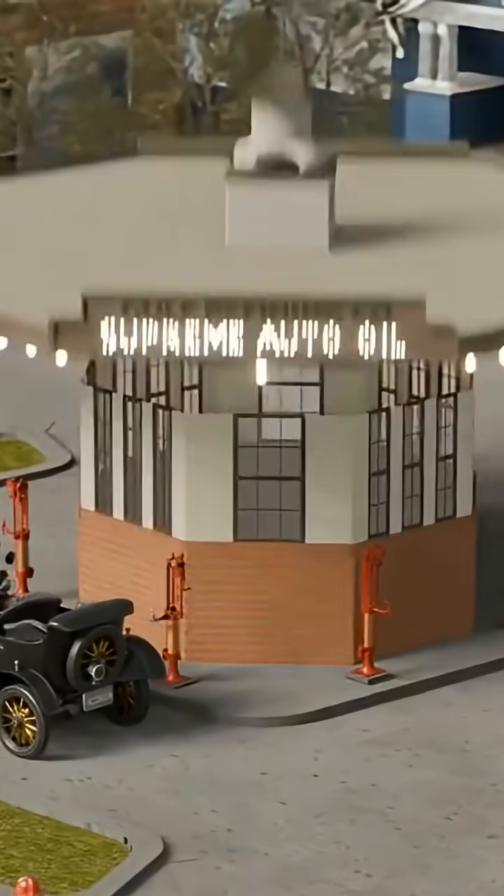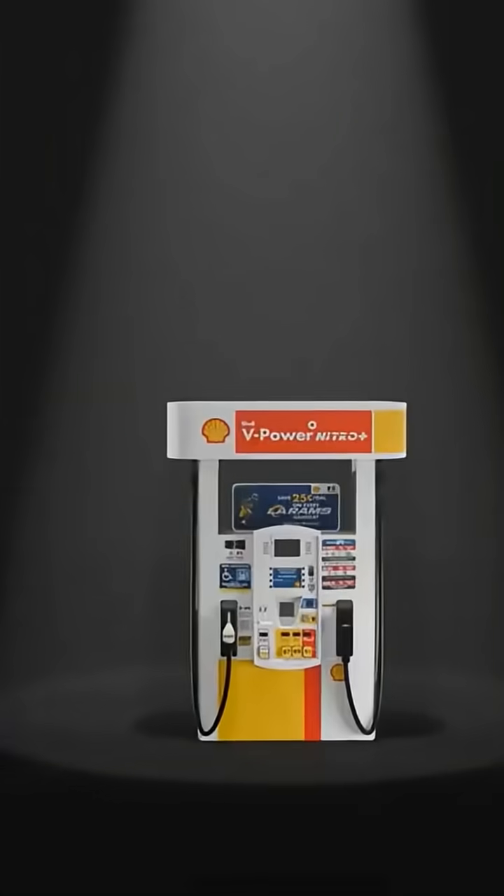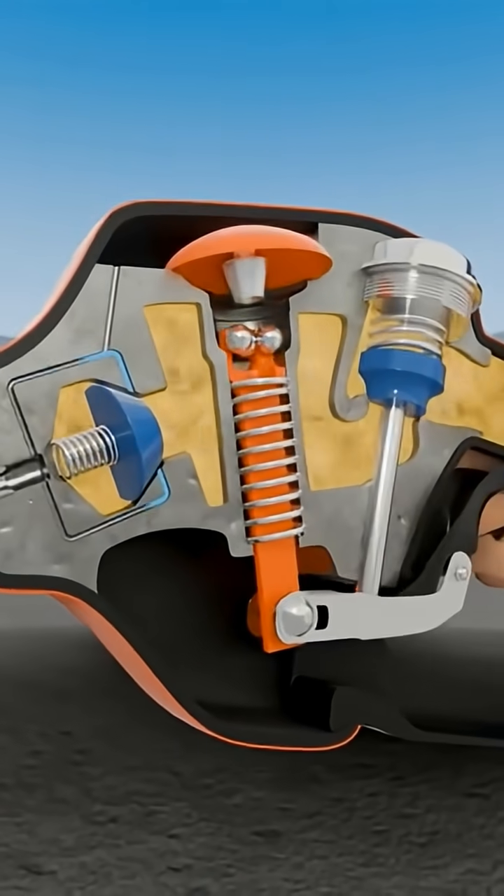We modeled the entire thing to show you the hidden engineering behind gas stations, the 100-year quest to master them, and the incredible mechanisms that make them work.